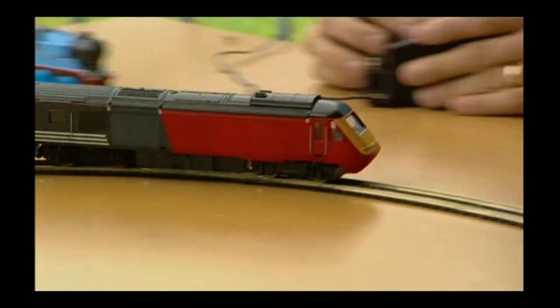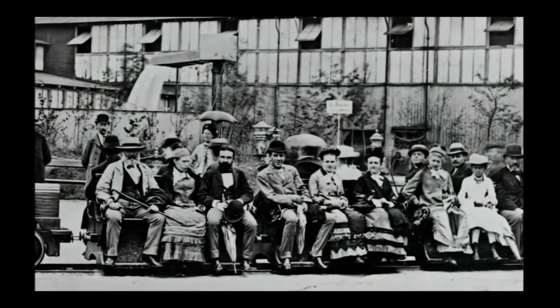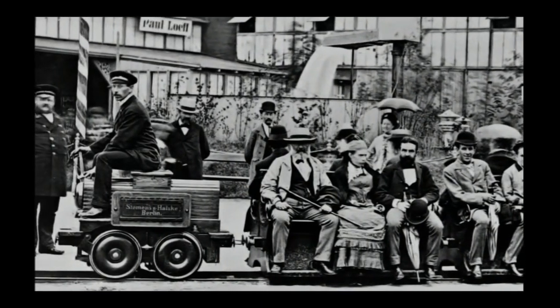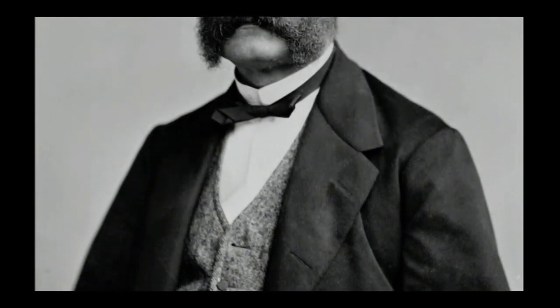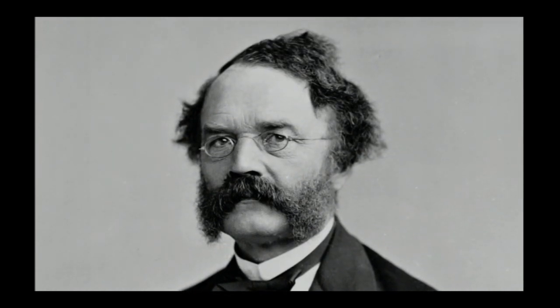The world's first successful electric railway was built in 1879, and using electricity from a third rail, it could whiz you along at a staggering four miles an hour. It was built by Werner von Siemens, the man behind the famous electronics company, and his ideas caught on around the world.